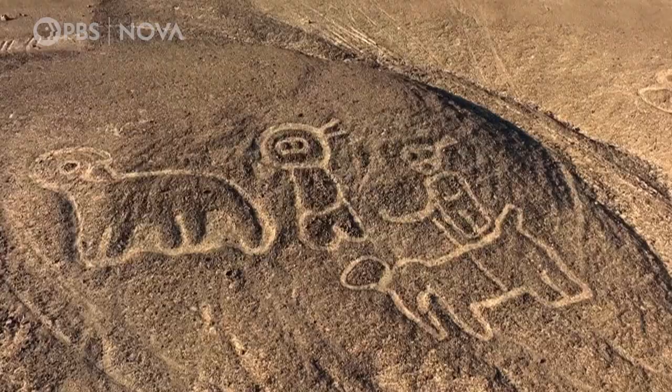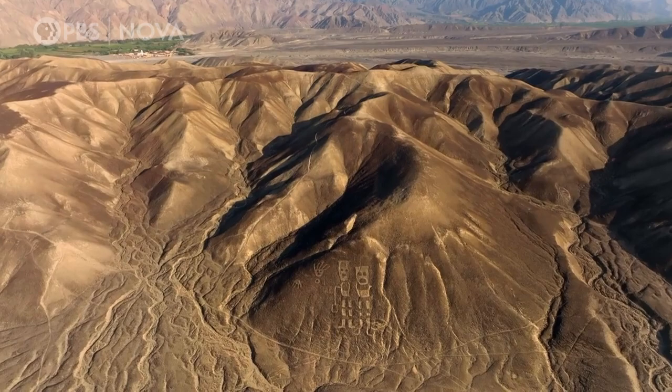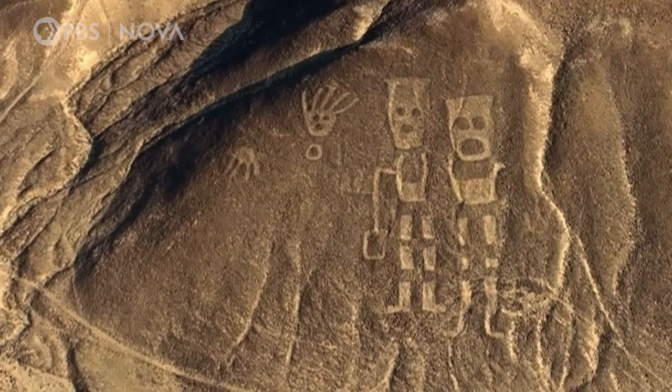The hillside geoglyphs were created earlier than the Nazca are thought to have existed. So who was making geoglyphs before the Nazca? And why?